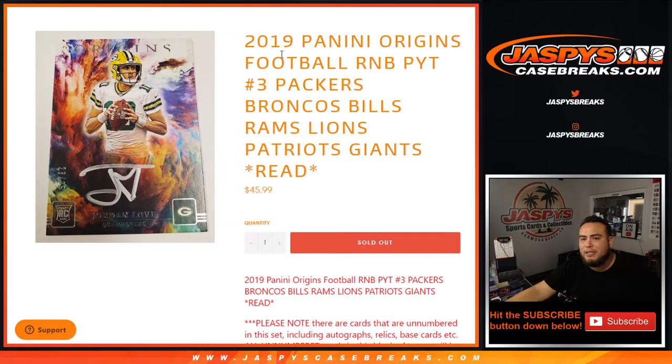What's up everybody, Jason here from JazzBeastCaseBreaks.com. This is actually 2020 Panini Origins football random number block randomizer for pick number 3.